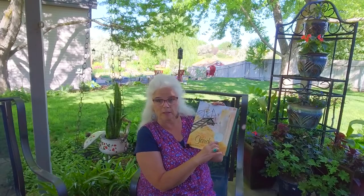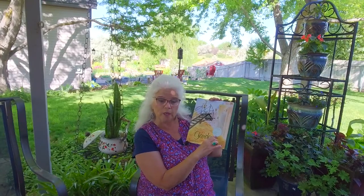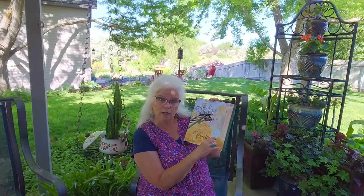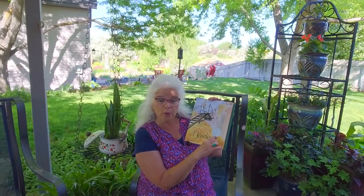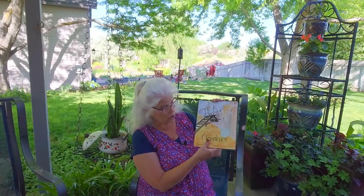The Caldecott is a really good award — they give a book award every year. When you see a Caldecott seal, you know it's going to be a good book. There's another one called Newberry, and those are really good books too. So this is The Gardener. It is set in the Great Depression, which was a really hard time — kind of like last year when we had COVID.